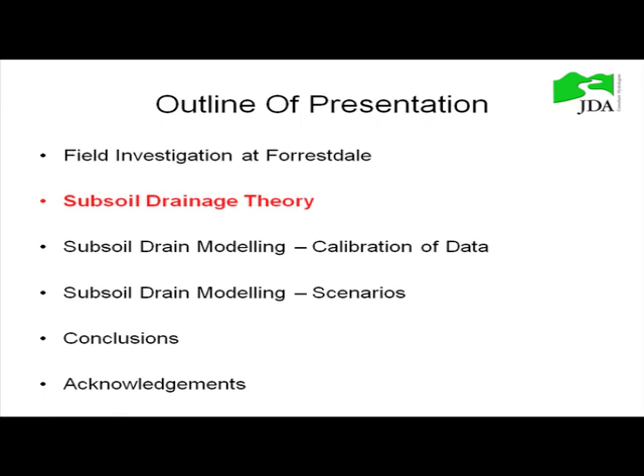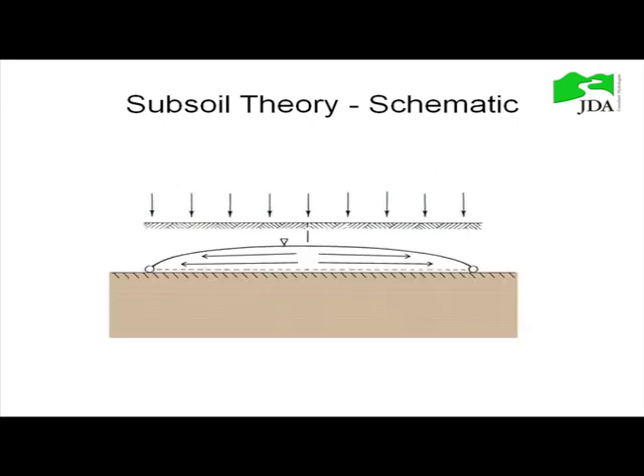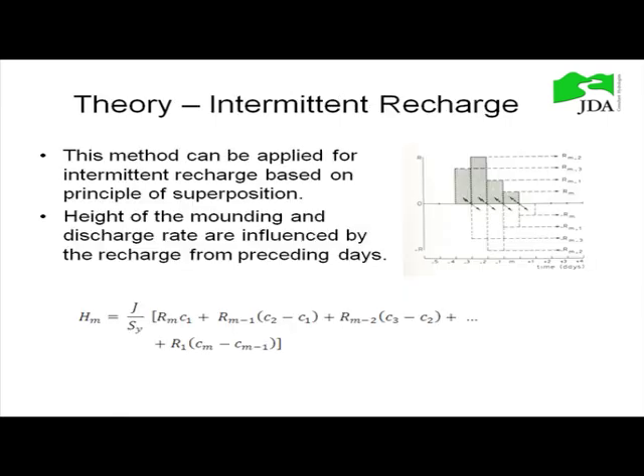Quickly covering subsoil drainage theory: a general schematic shows that with a mound and a general water table, you have significant vertical flow components going to the subsoil drains as well as horizontal. With a perched system or an impermeable boundary, most flow must be horizontal towards the subsoil drains. The differential equation for non-steady flow applies here, and the Kraijenhoff-Van der Leur-Maasland equation is the solution for subsoil drains for that equation. This method allows you to apply intermittent rainfall and generate a time-series result.